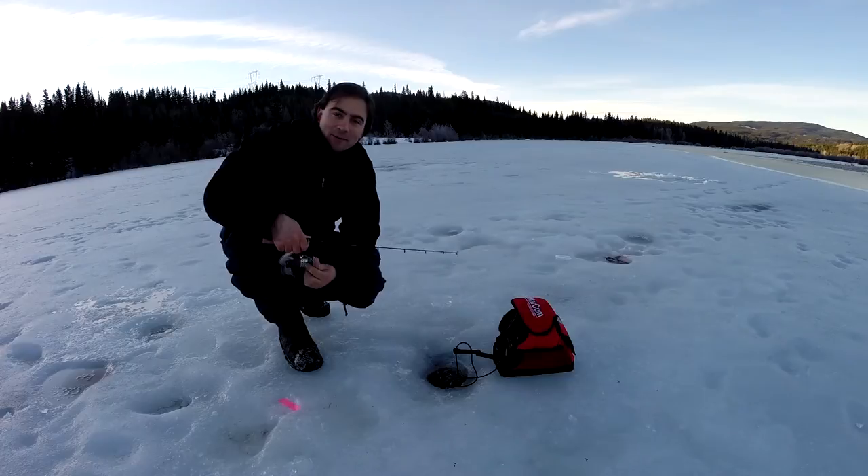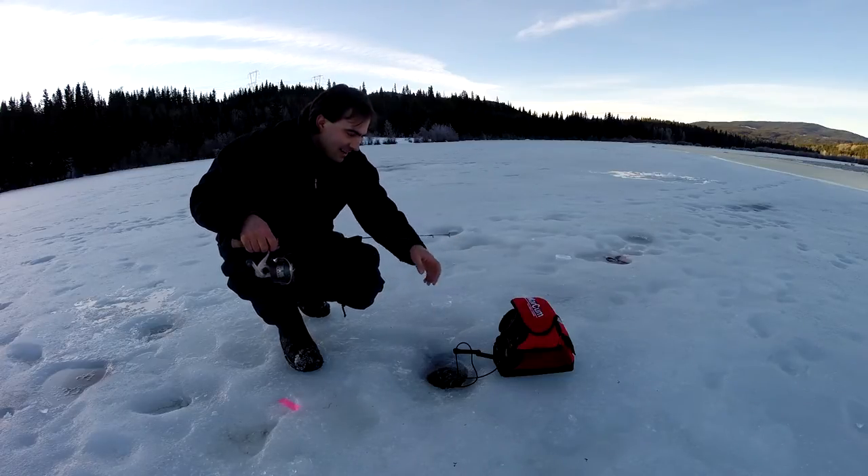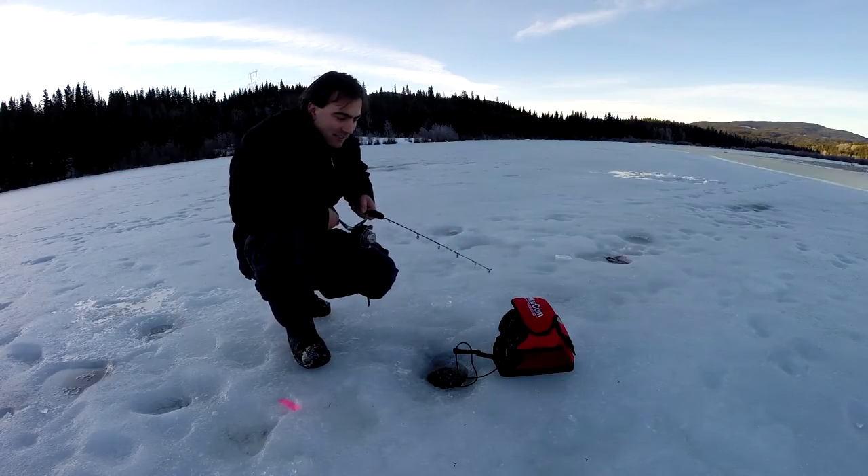Welcome back to the Fishing Doctor's Adventure. Today we're out on Edna Lake. The ice is pretty sketchy on the edge — it's February 16th and we had a huge melt the last couple of weeks, so we just barely made it on the ice.